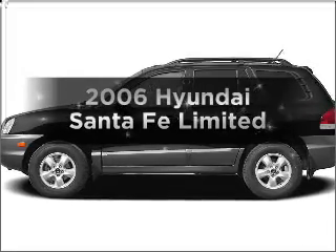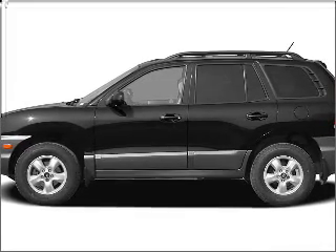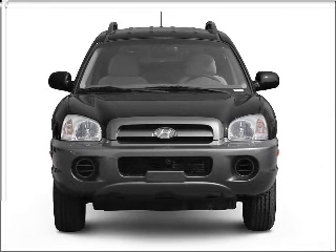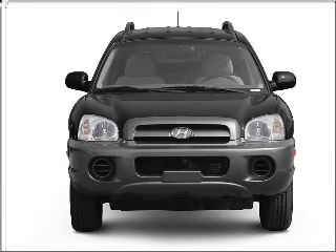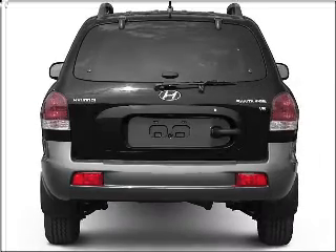Presenting the 2006 Hyundai Santa Fe. If you're looking for a first-rate auto, this one could be yours today. With a solid six-cylinder engine connected to a smooth-shifting five-speed automatic transmission, premium wheels give a more luxurious look.